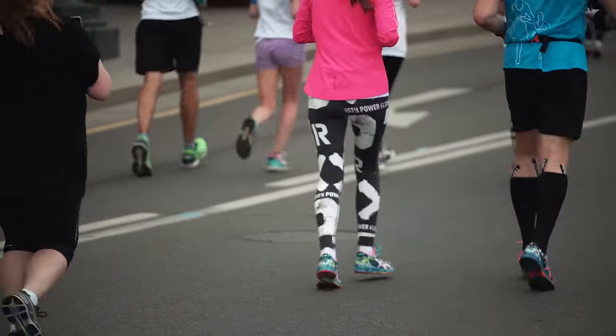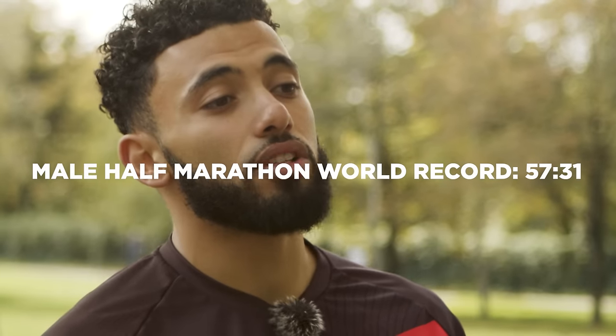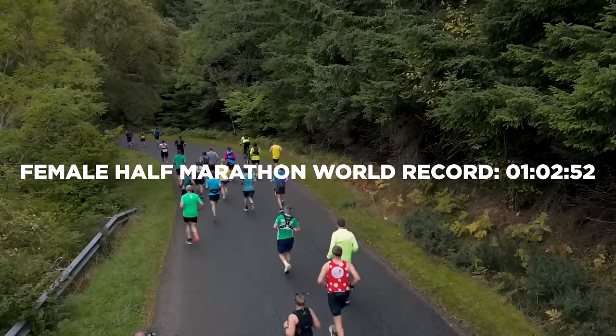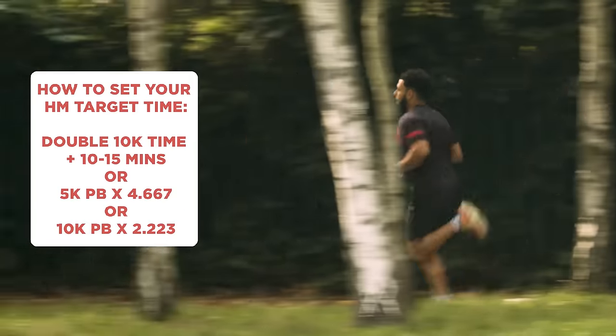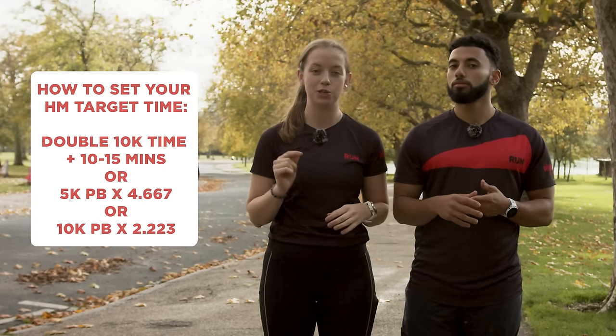A half marathon is 13.1 miles or 21.1 kilometers. However, it doesn't mean the time it takes to run a half marathon will be just over double your 10k time. The average half marathon completion time in the UK is 2:02:43, with the elites closer to 60 minutes — the male record currently sits at 57:31 and the female record stands at 1 hour 2 minutes and 52 seconds. Some sources say to double your 10k time and add 10 to 15 minutes, or you can multiply your 5k PB by 4.667, or your 10k PB by 2.223.